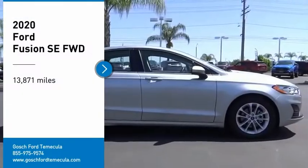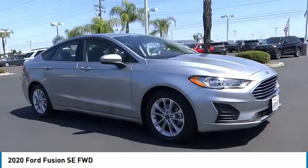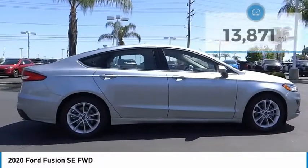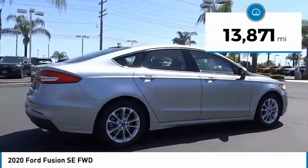Stop by and take a look at the 2020 Fusion. You can have both impressive power and great economy in a Fusion. This vehicle has less than 15,000 miles.